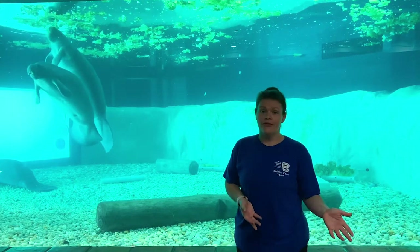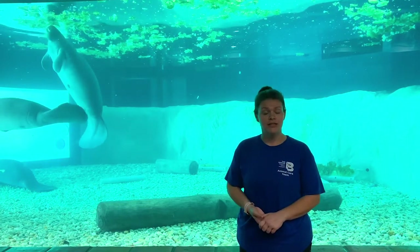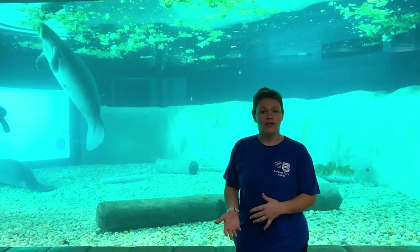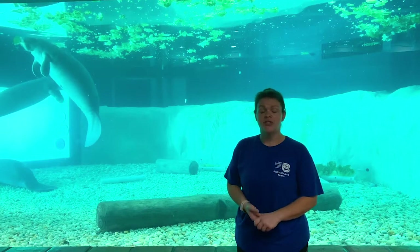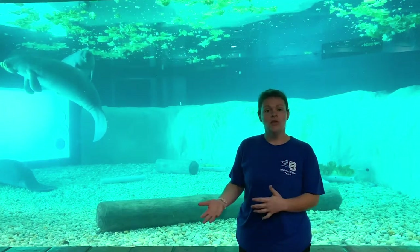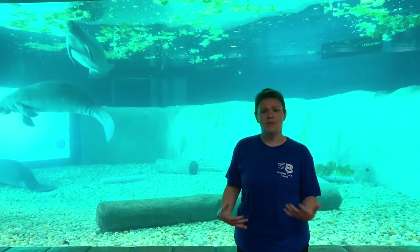Usually manatees learn that from their mom. When they're born, they'll typically stay with mom anywhere from one to two years, and during this time they learn everything they need to know before going out on their own. One of the most important things they learn is how to find warm water. Mom will take them to a power plant or warm spring, and going from colder water into warmer water is what helps them to imprint.